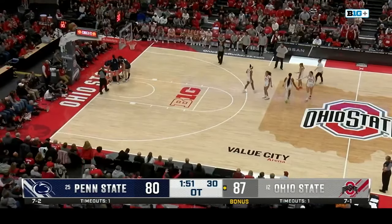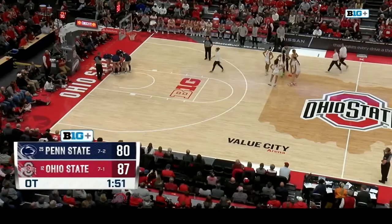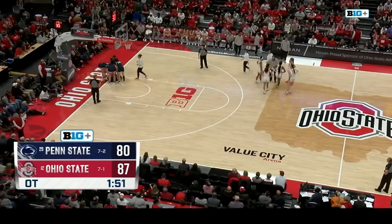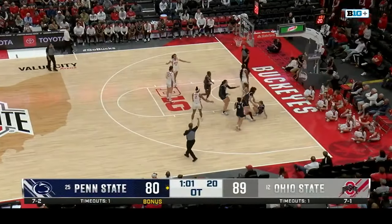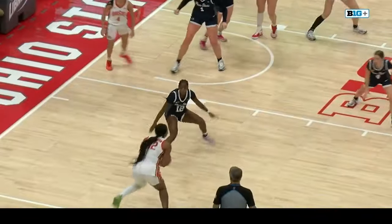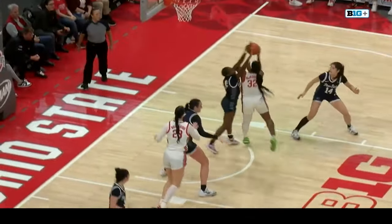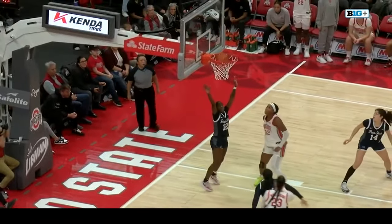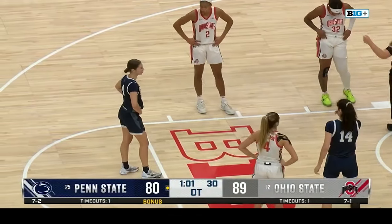A fired-up crowd, two fired-up teams. Mikulashikova and Brigham battling down low — it's Mikulashikova with the spin move and the hook. Four-point lead for Ohio State. Marisa gets the layup to go — Penn State's not going away anytime soon. 75-73, two minutes and 35 seconds to go.